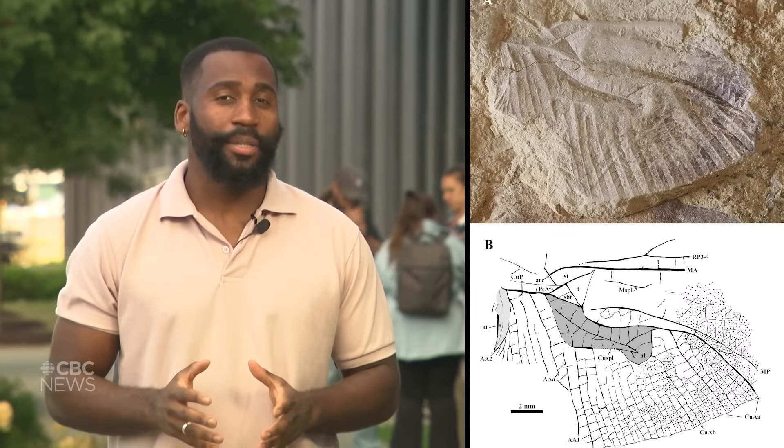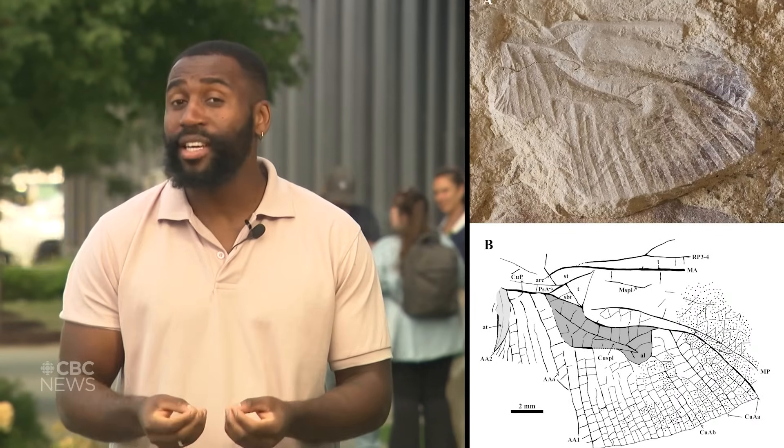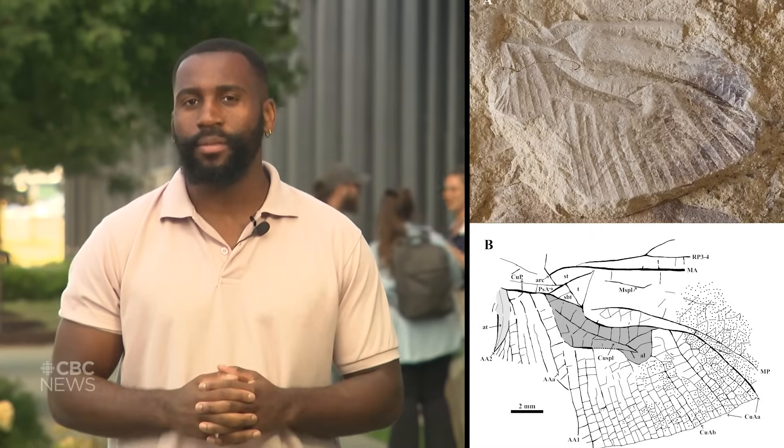They examined the specimen and because of its striking uniqueness, they created a whole new family to categorize it. The wingspan would have been about the size of your hand — slightly big for a dragonfly in Canada today, but a dragonfly nonetheless. Its wing was a bit more low aspect, so a bit more rounded.